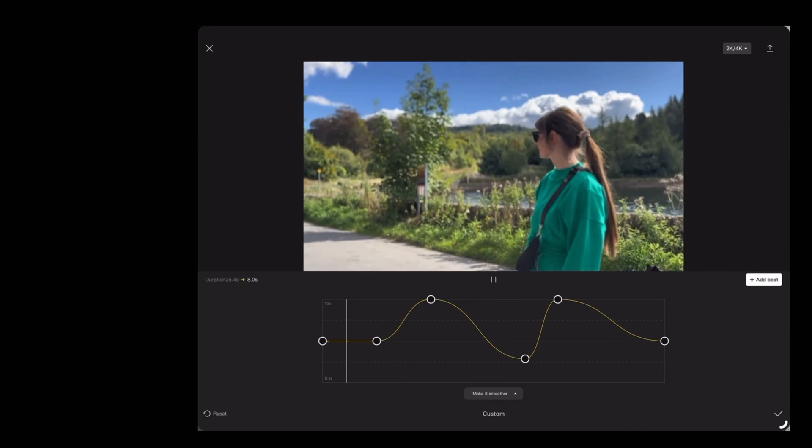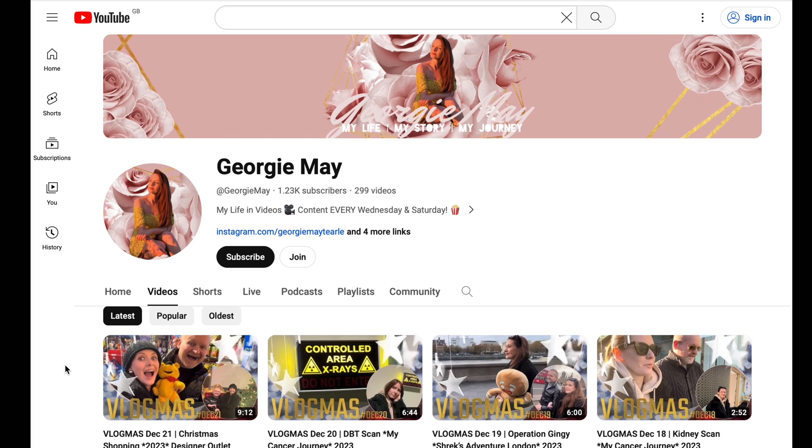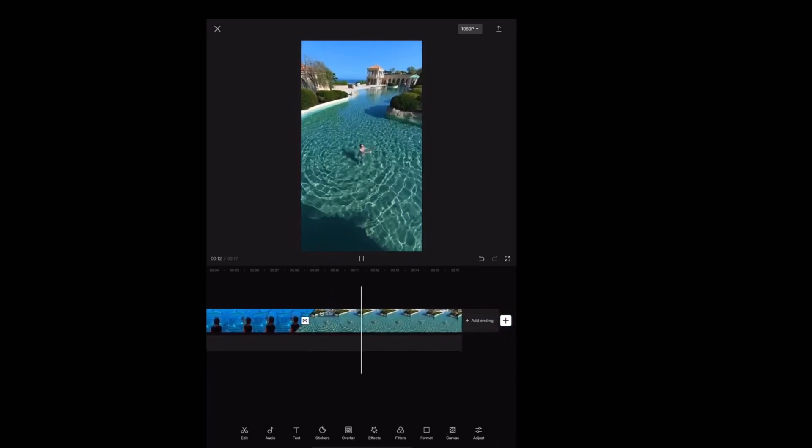Sticking with mobile platforms, there's also CapCut. I don't personally use CapCut very much, but George is an absolute whiz on it. If you want to see what you can achieve with CapCut, check out George's channel, because she uses CapCut on her phone for pretty much everything on her personal channel. One of the downsides to CapCut is its subscription model, but if you're okay with that, it might be something you want to investigate. Personally, for mobile video editing, I'd go with LumaFusion.